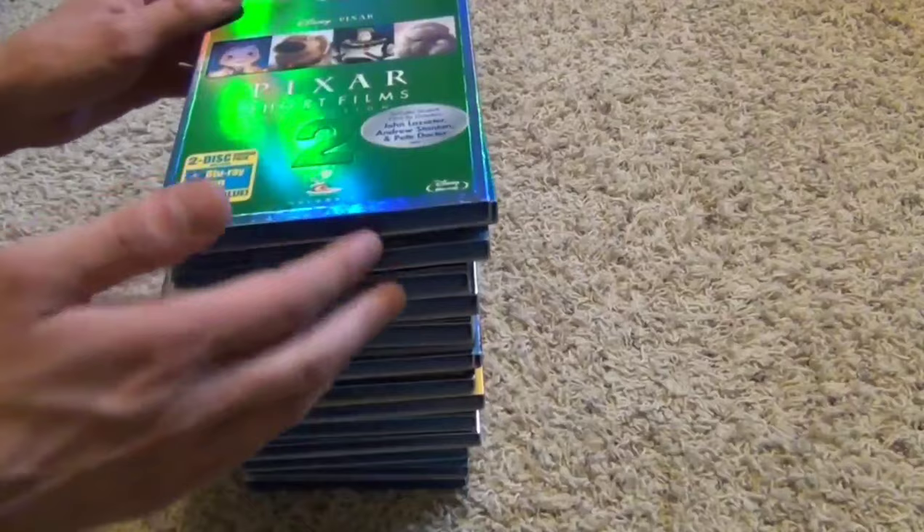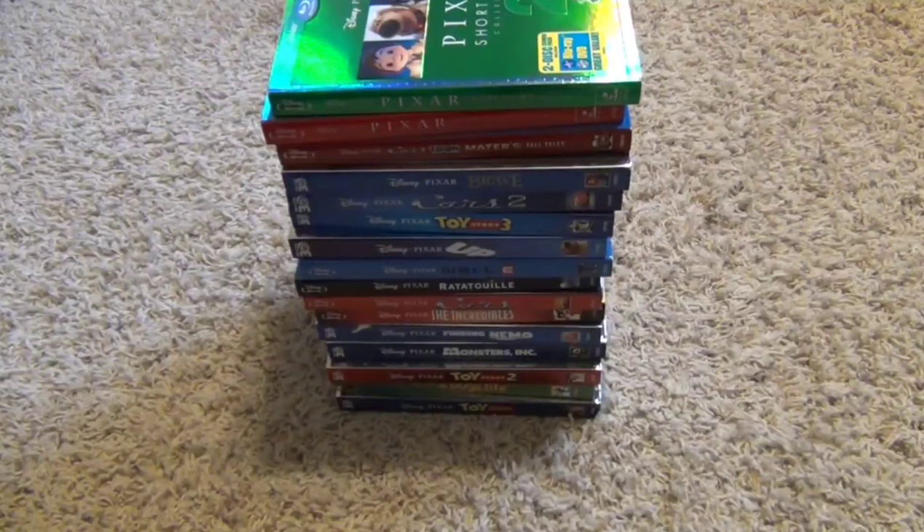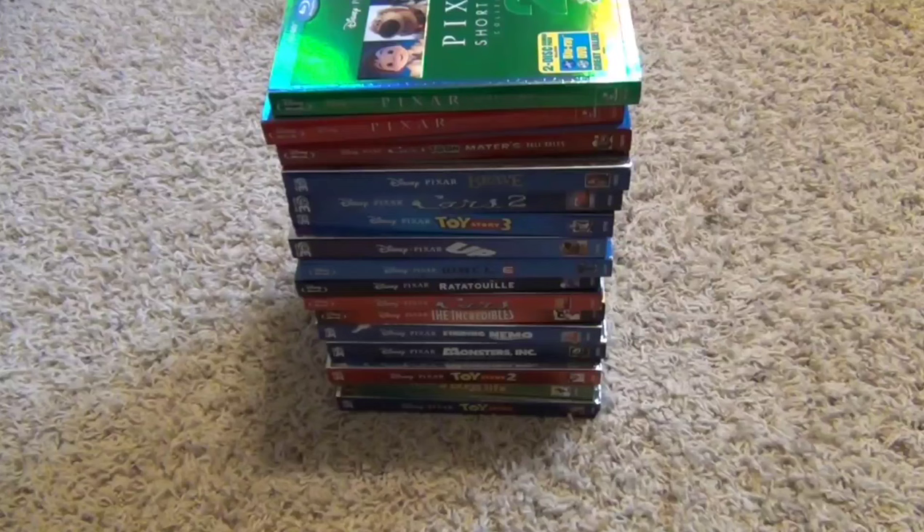With all of that, there's an updated video of all of my Disney Pixar Blu-ray releases. I'll probably do another update in a few years when more come out. Anyways, thank you guys for watching — that's it!